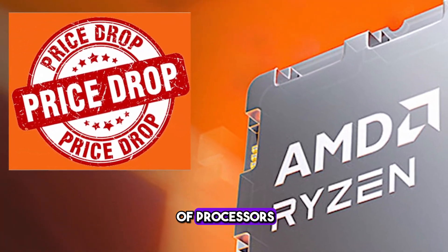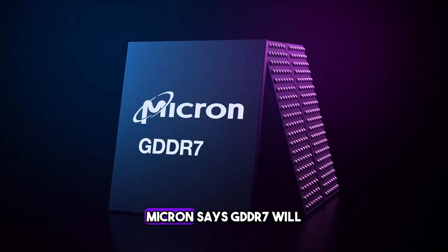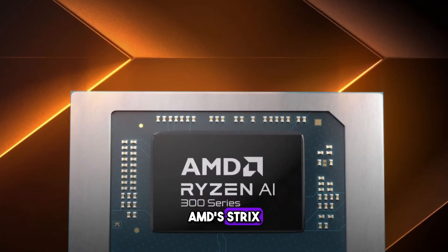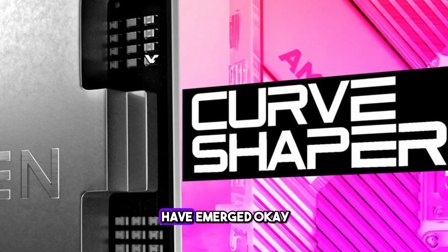AMD Ryzen G series of processors get a huge price cut. ASRock renames 7900 WS series to Creator series. Micron says GDDR7 will improve ray tracing. AMD Strix Point APUs based on AI will be launching soon. And lastly, a new tool for the Ryzen 9000 CPUs has emerged.